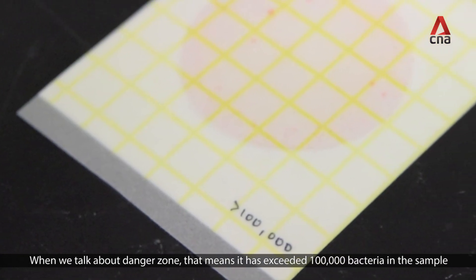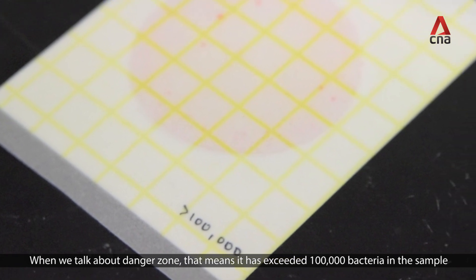When we talk about the danger zone, that means it has exceeded 100,000 bacteria in the samples.